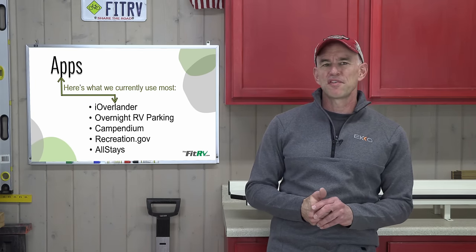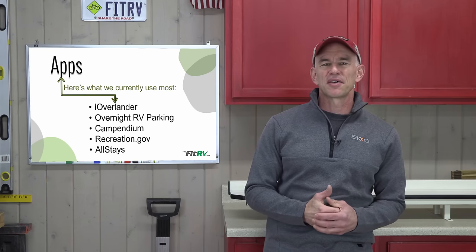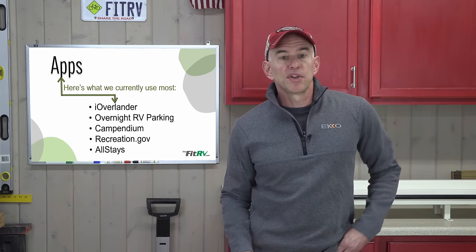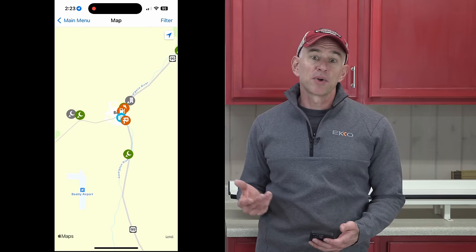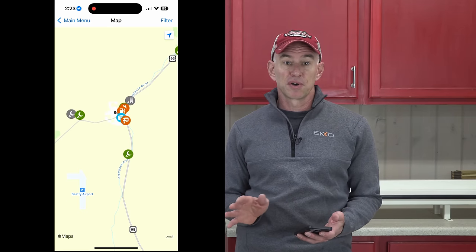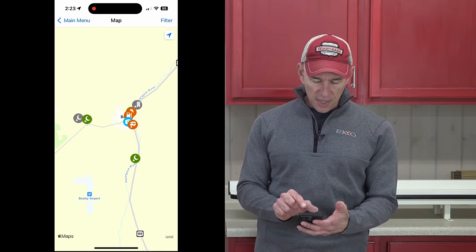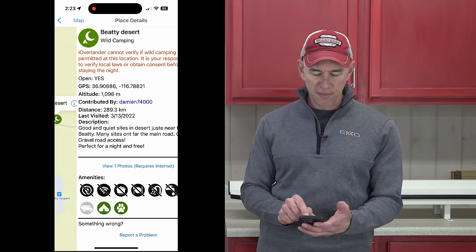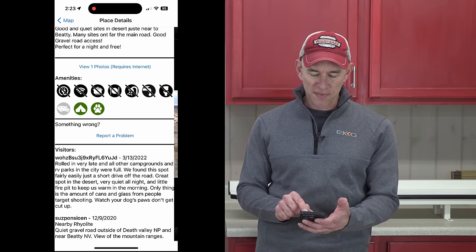Here's a hypothetical example. Say Steph and I are heading out from Southern Utah to see the ghost town of Rhyolite, Nevada — about three and a half hours away. We'd start with iOverlander, which tends to have the best selection of boondocking-style sites. iOverlander shows a map and you zoom in on your area of interest. I've got a bunch of options around there — some with photos and reviews from people who have stayed before.